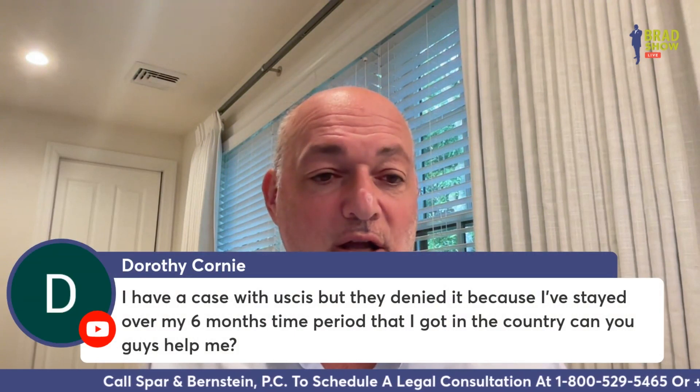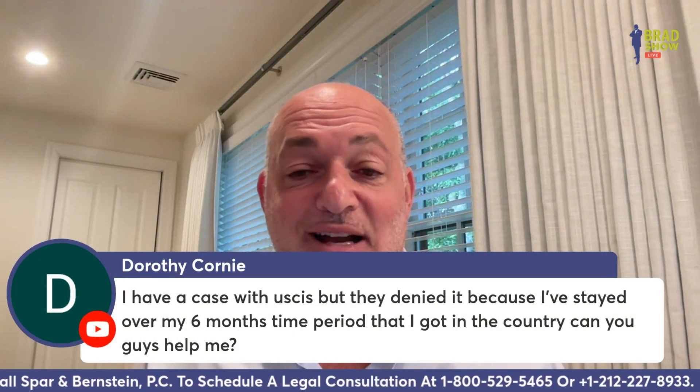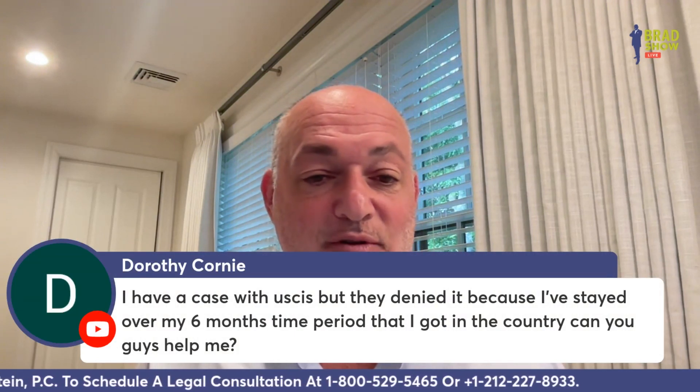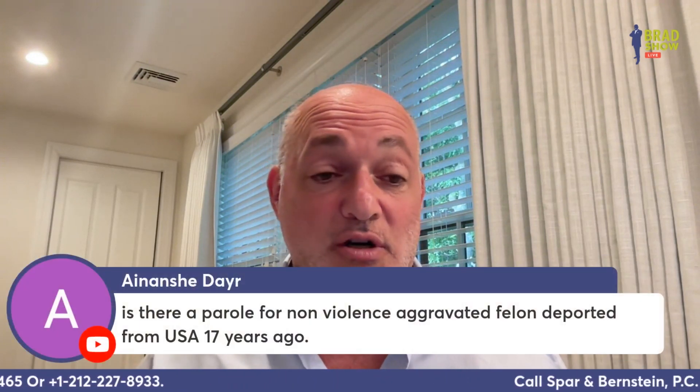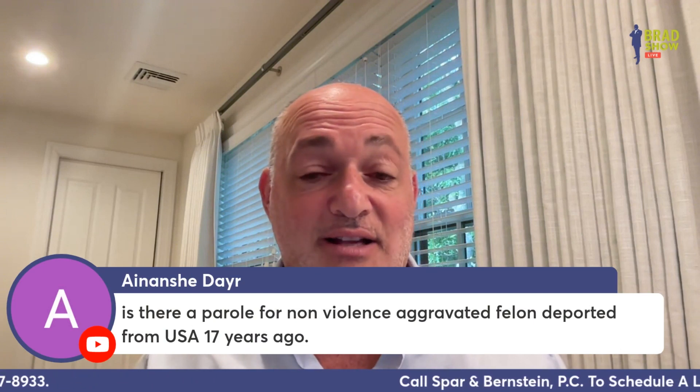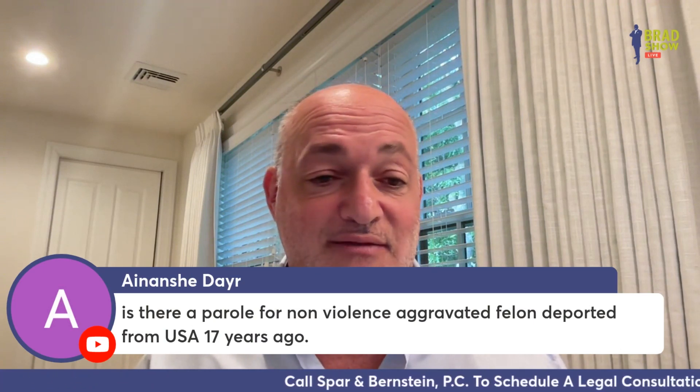Dorothy Connie says: I have a case with USCIS but they denied it because I stayed over my six-month time period in the country — can you help? I would need to know more, but you certainly need a consultation, that's for sure.